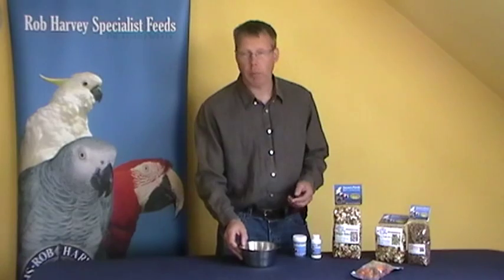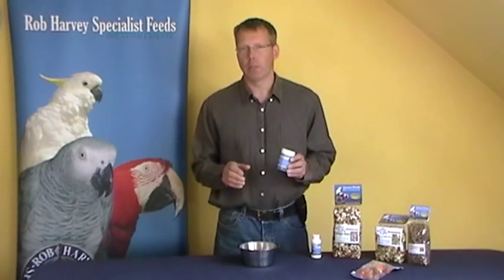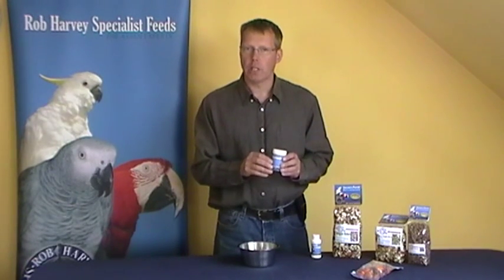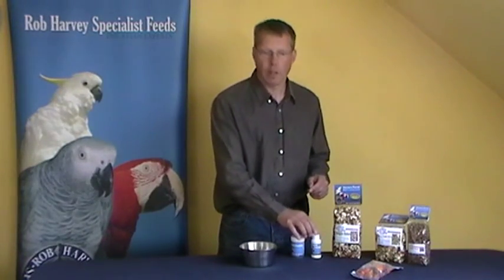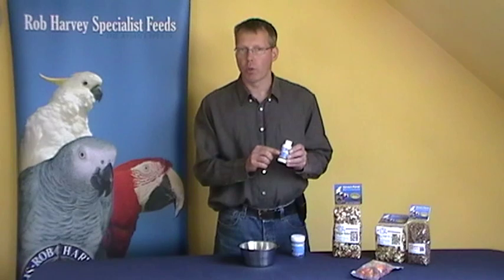When it comes to supplements, for most parrot species a straightforward multivitamin is what you need — a very small amount but every day. A pinch of multivitamin like this onto the seed mixture each day is all they'll need. If you have a species like an African grey parrot, they do have a higher requirement for calcium, so once or twice a week add a few drops of liquid calcium into their water.